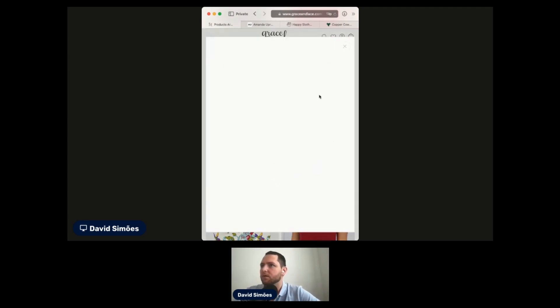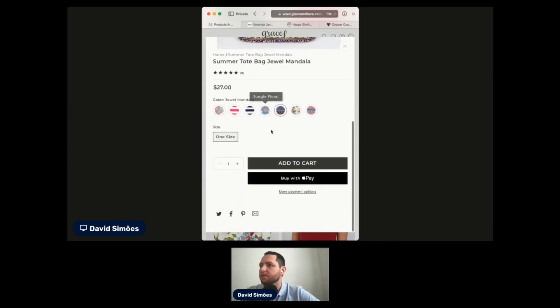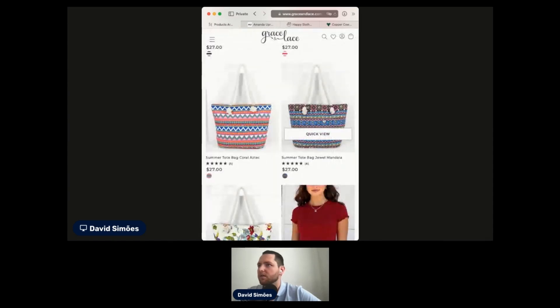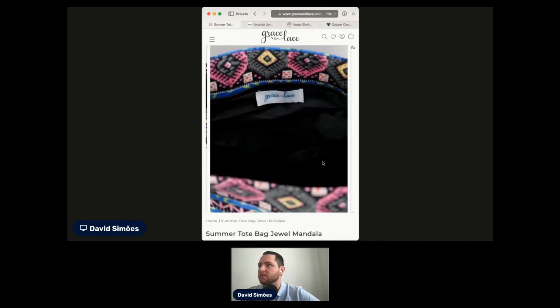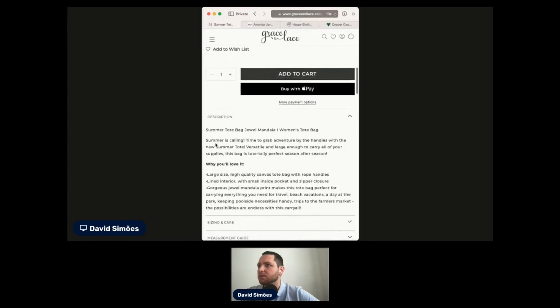I have here a quick view. That doesn't convince me enough because I don't have much description. Let's see if we have it on the actual product page. I can slide and see the details — nice and clean. Very nice. And I have a description here.